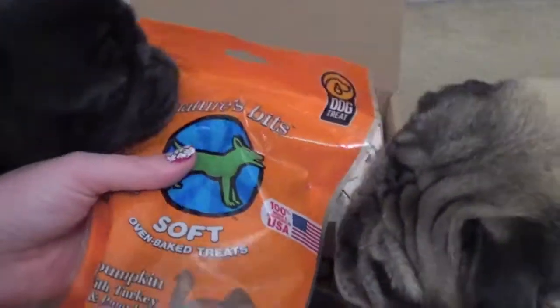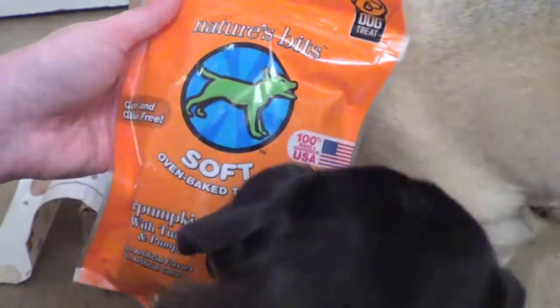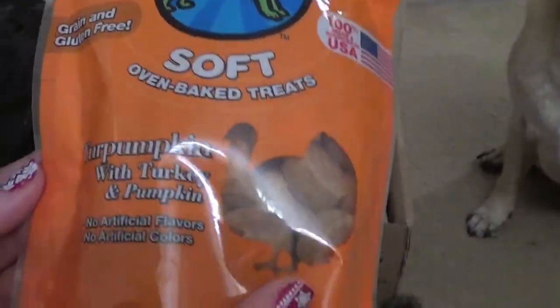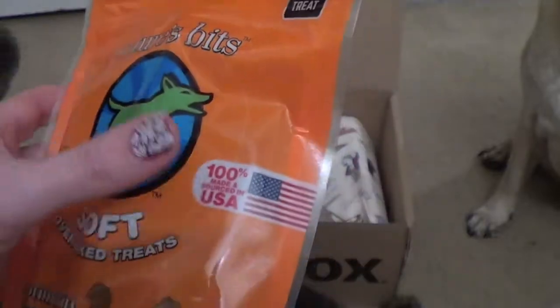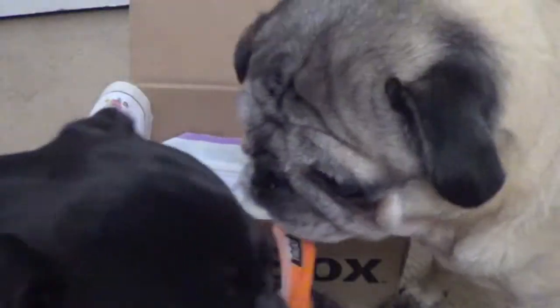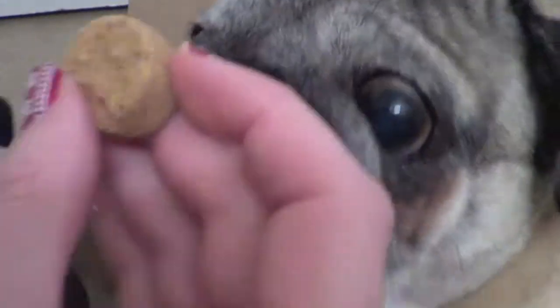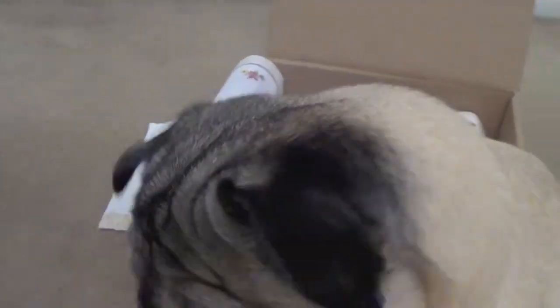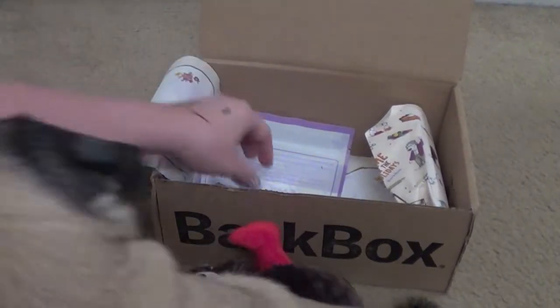We've got two treat bags. This one is the Nature's Bits Soft Oven Baked Treats — 'Turpumpkin' with turkey and pumpkin. No artificial flavors, no artificial colors, made in the USA, grain and gluten free. I always love to give the dogs a sample so you can see if they like these treats right away. They're not really soft though — these are actually hard, so I don't like it when they tell me they're soft. Dutch already ate his and Pearl's eating hers in the corner. They really liked that one!